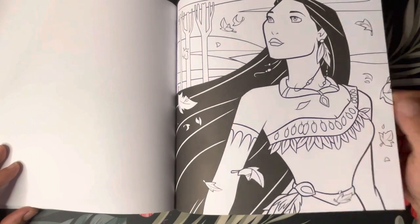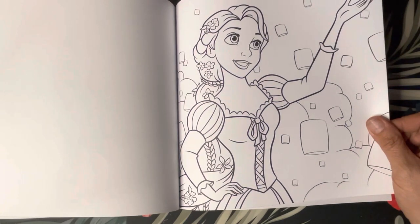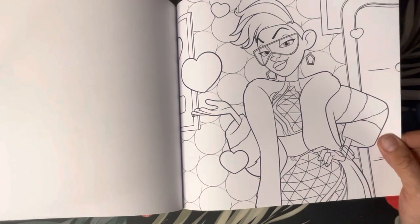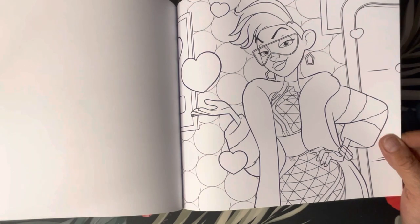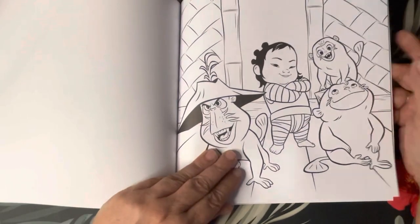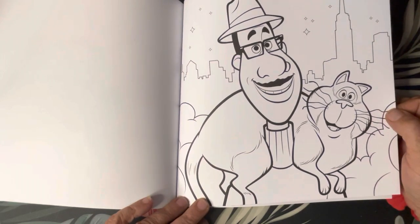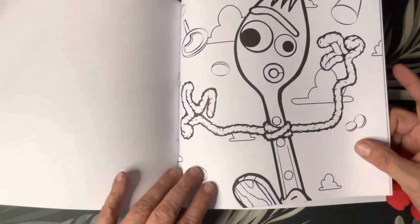Pocahontas. Rapunzel. I guess this one is from Turning Red. Oh, Missile! I forgot their names and the cat's name. Oh, Forky!